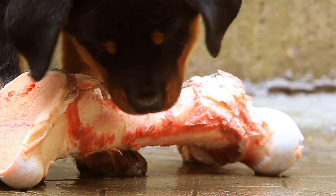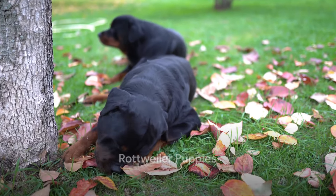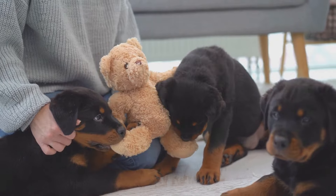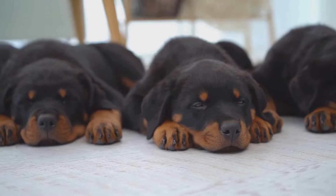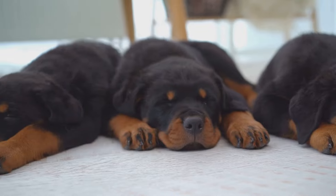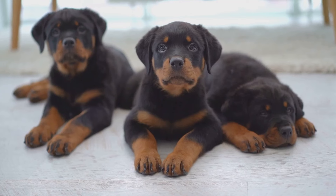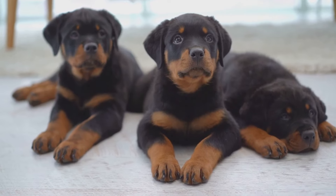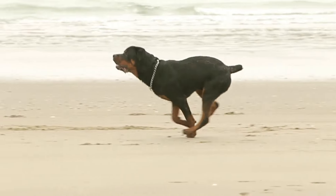Imagine bringing home a small, playful rottweiler puppy — this bundle of joy is more than just a cute face. They come with a vibrant personality and a zest for life that's contagious. At this stage, rottweiler puppies typically weigh between 10 to 15 pounds. These puppies are born with a strong, muscular build that hints at the powerful dog they will grow into, and their glossy black coat with beautiful mahogany markings is a signature trait that sets them apart.